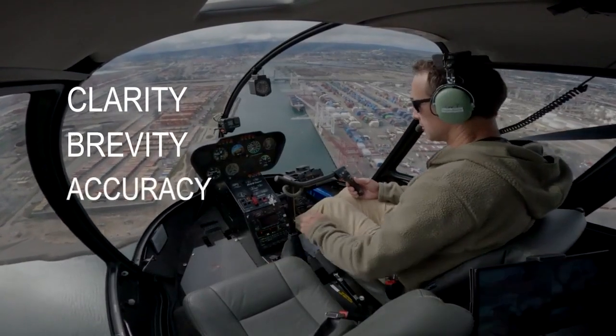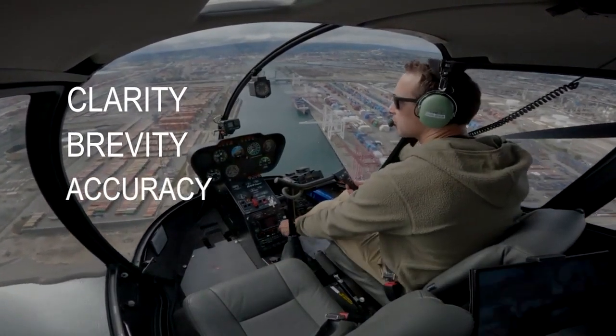Get rid of the ambiguity. Clarity, brevity, accuracy — fundamentals of what we do. Get those things right and you'll be fine.